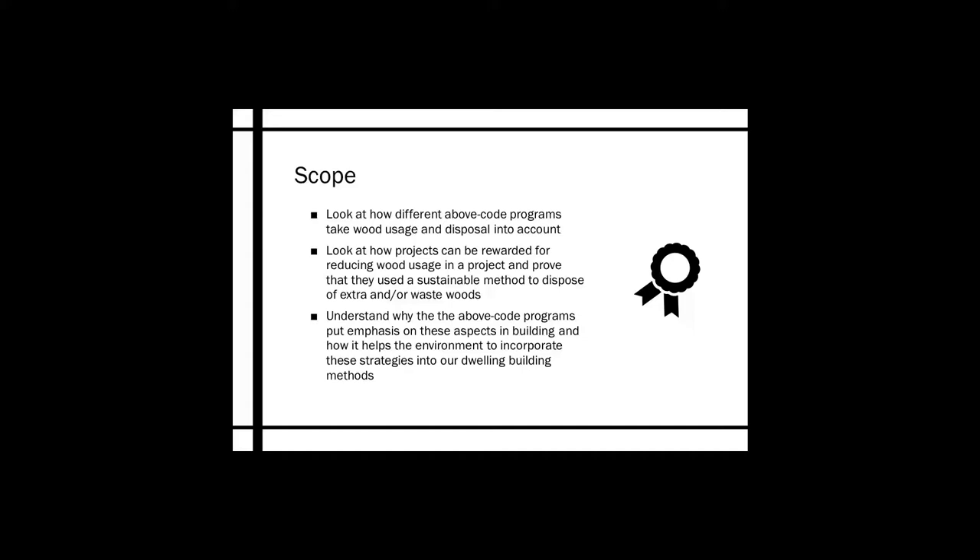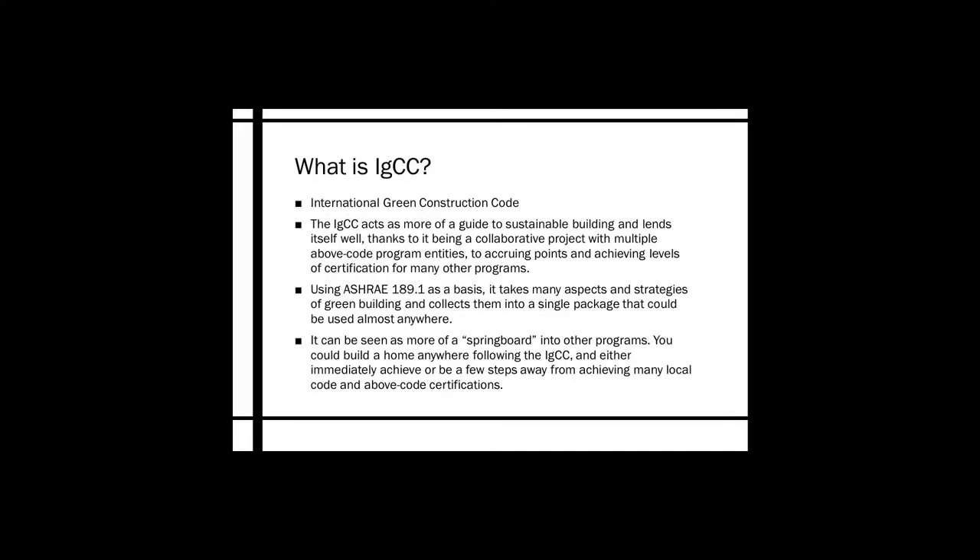We'll get started with IGCC. What is IGCC? It stands for International Green Construction Code. It acts as more of a guide to sustainable building and lends itself well — thanks to it being a collaborative project with multiple above-code program entities — to accruing points and achieving levels of certification for many other programs. Using ASHRAE 189.1 as a basis, it takes many aspects and strategies of green building into a single package that could be used almost anywhere, serving as a springboard into other programs.